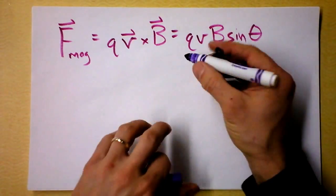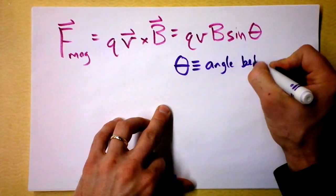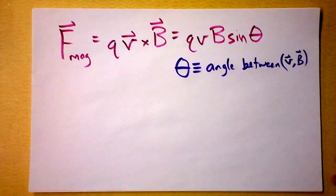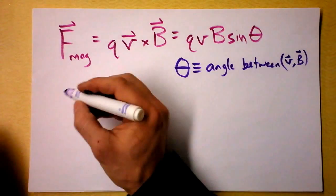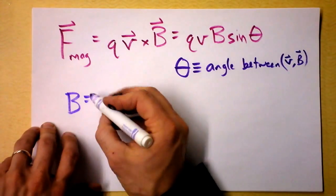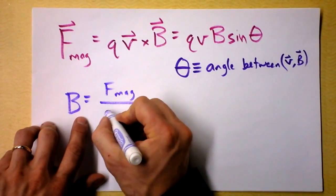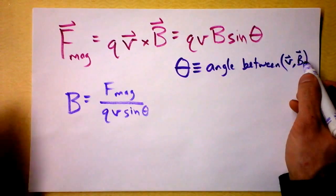Let's make sure we define theta carefully here because some people get sloppy with this. Theta is the angle between V and B as vectors. This has, in fact, defined the magnetic field — the magnetic field is the force felt by a charge moving in a magnetic field divided by that charge, divided by how fast it's going, and divided by the sine of the angle between its velocity and the magnetic field.